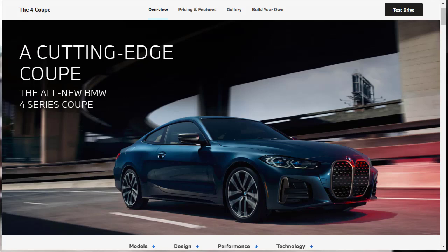Hi, welcome, thanks for joining me. On this episode of Build Your Own, we're going to build, price, and option a 2021 BMW M440i xDrive coupe, as well as learn about the features and other BMW 4 Series configurations.